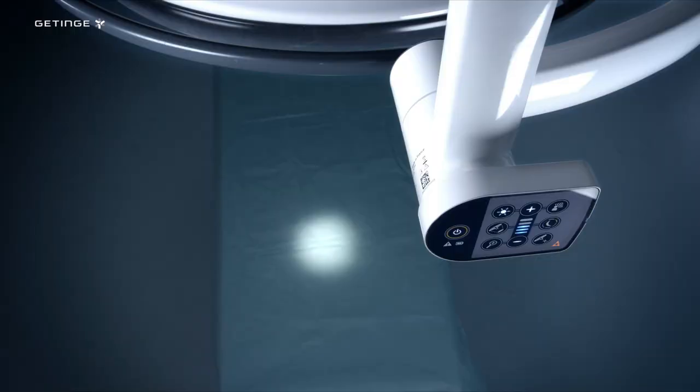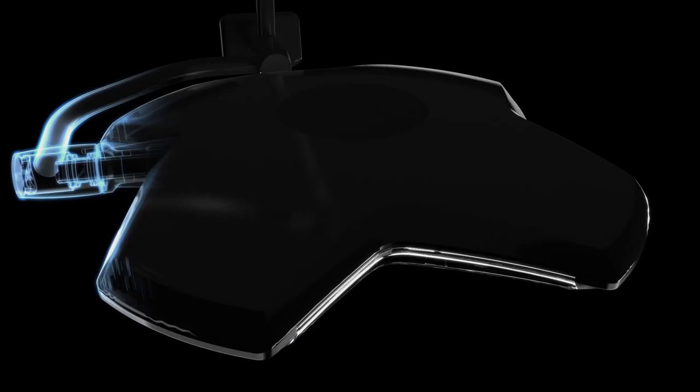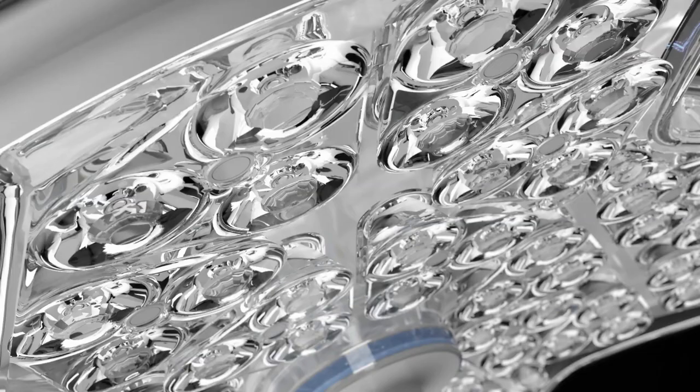What is shadowless operation theater lights? Surgical shadowless lights have been developed to the present and have undergone various technological innovations, and their performance has continued to evolve. As an important medical device in the operating theater, it solves the problem of sight interference caused by shadow to the doctor, greatly improving the safety of the operation during surgery.